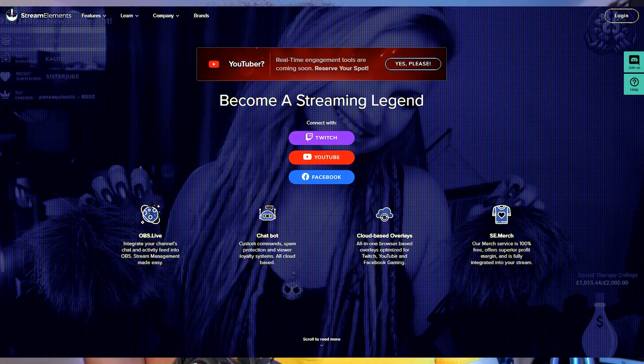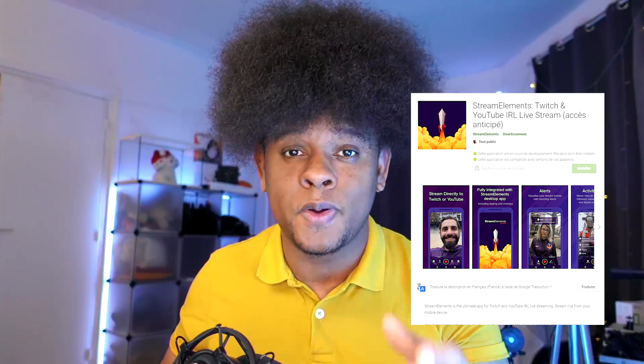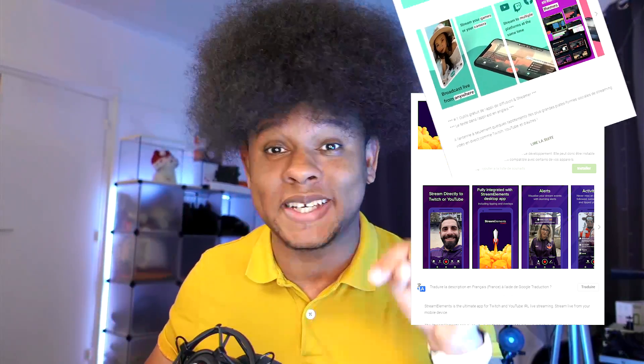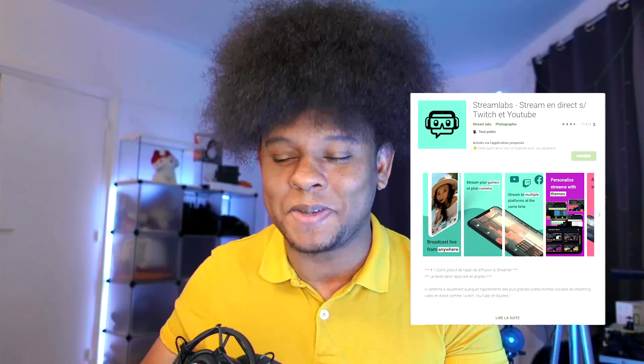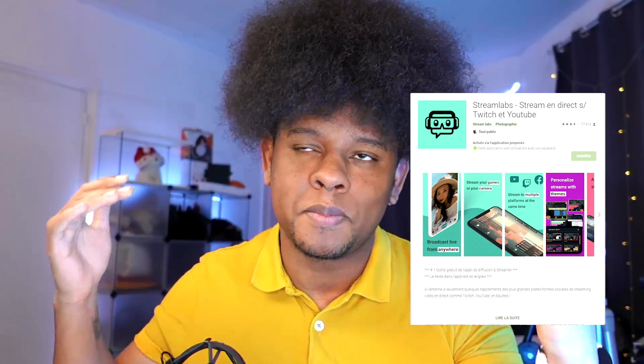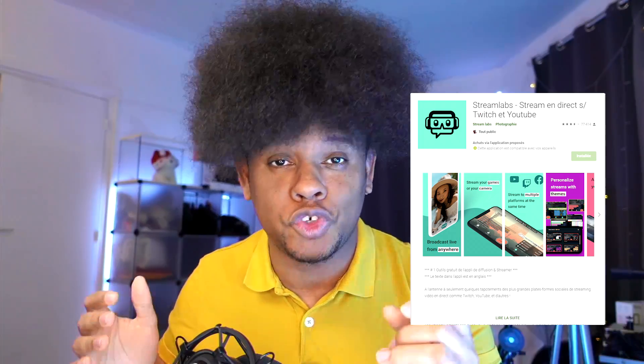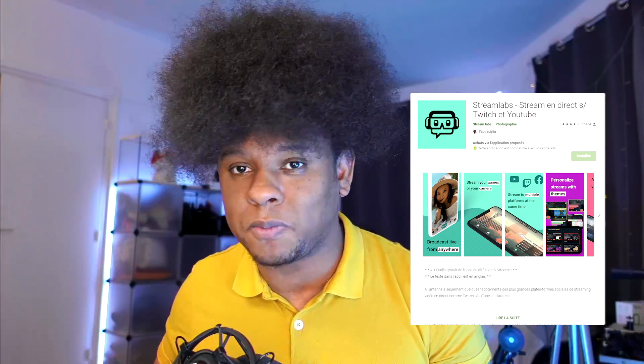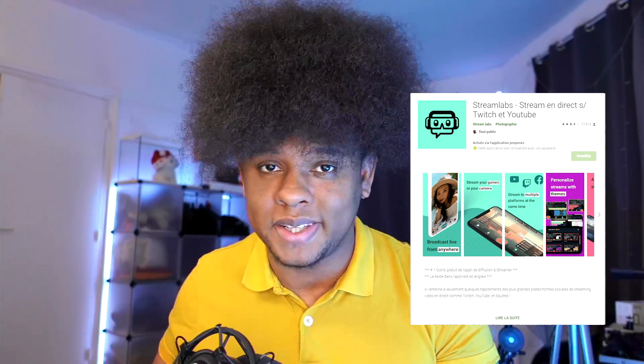If all you have is a smartphone, there are multiple ways to live stream. I believe Stream Elements — another service similar to Streamlabs — has an app where you can stream with it. The reason I mention Stream Elements rather than Streamlabs is that Streamlabs tends to keep a lot of things behind paywalls with something called Streamlabs Prime, and if you're a beginner it's not always good to recommend something with a paywall.